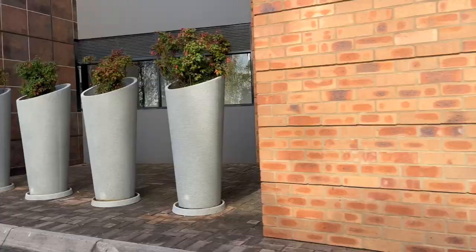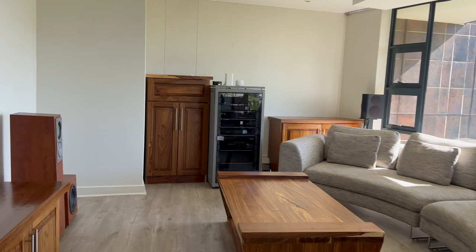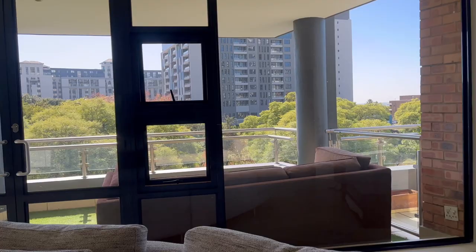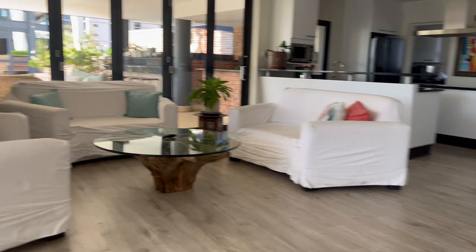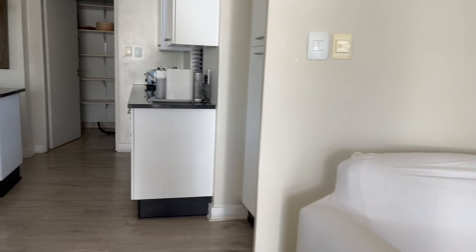This penthouse is located in Morningside, very close to Benmore, so very convenient. You get off the elevator right into the entrance of the condo — it has four bedrooms. The first bedroom is close to the entrance and would be nice for a guest; it also has its own bathroom. There's a lounge area where you can see a view of the trees, and then a decently sized dining area. The kitchen seems pretty small for a condo of this size.